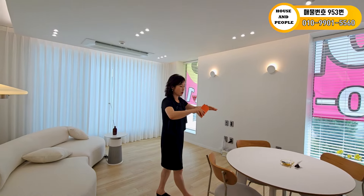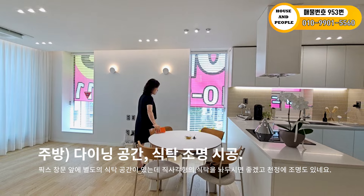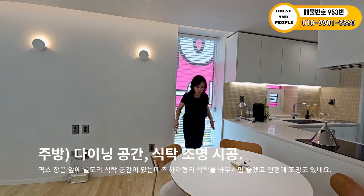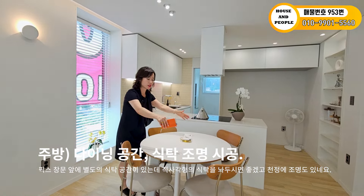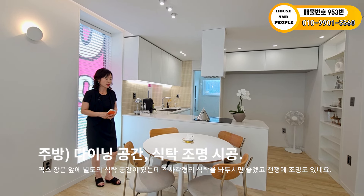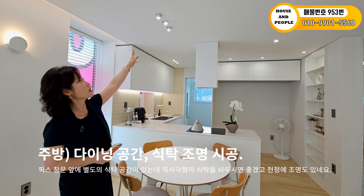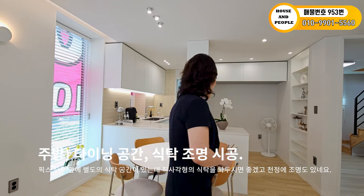지금 둥근 스타일의 주방 다이닝 공간을 이렇게 꾸몄지만, 심플하면서 긴 직사각형의 식탁을 놔두면 훨씬 더 예쁘지 않을까 생각합니다. 취향에 맞게 하시면 되고, 식탁 조명은 위에 매립등과 별도로 설치되어 있습니다.